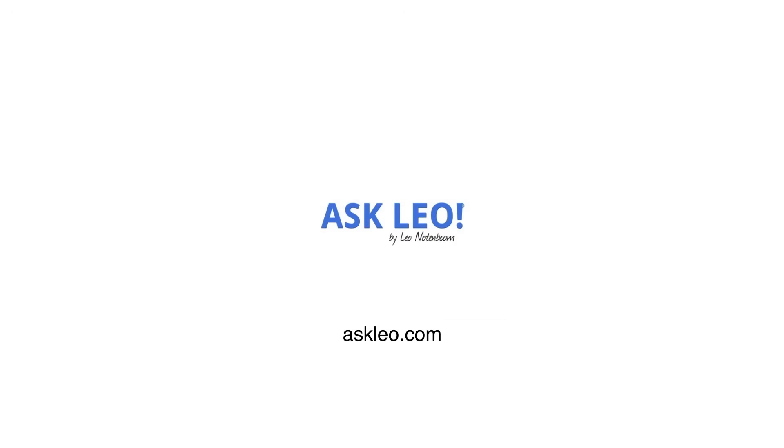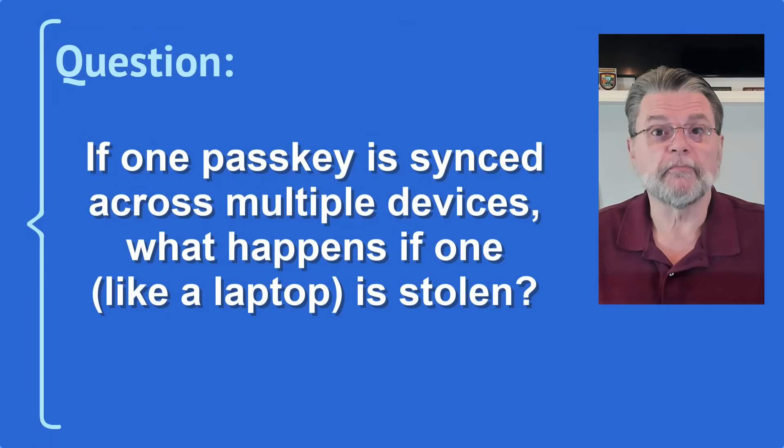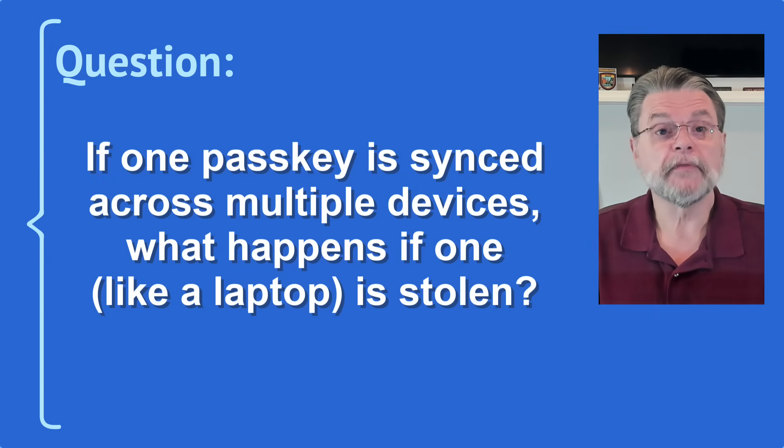Is syncing passkeys across devices safe? Hi everyone, Leo Notenboom here for Askleo.com. Here's a question I just got recently: if one passkey is synced across multiple devices, what happens if one, like a laptop, is stolen?